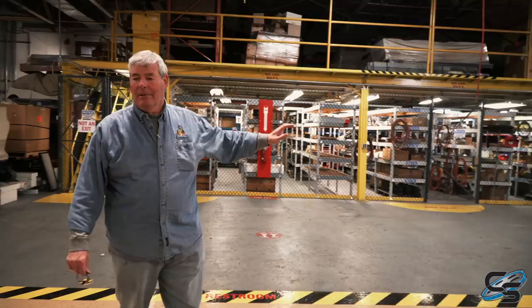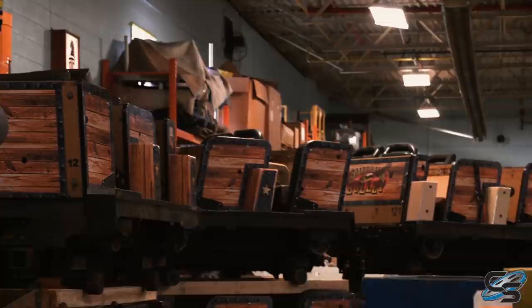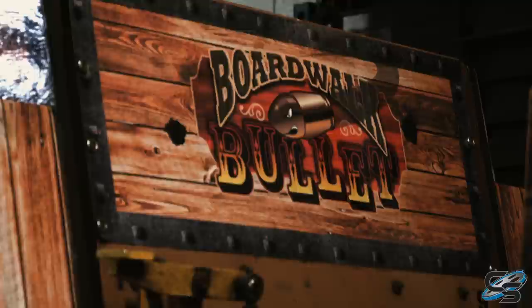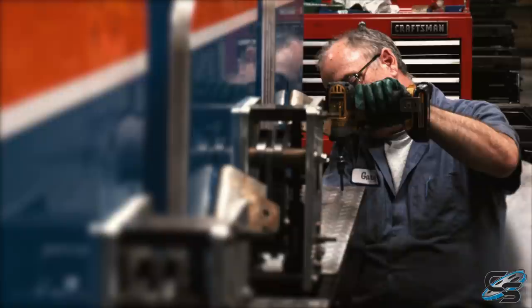Over here is our stock room. We carry all the nuts and bolts that we need for the cars, plus we carry specialty inventory. We try to keep something for everything. Behind us we have cars from Boardwalk Bullitt — they have three trains and they send us a train about every 180 days or so. And we got the Blue Streak from Cedar Point; they're just about ready to go.